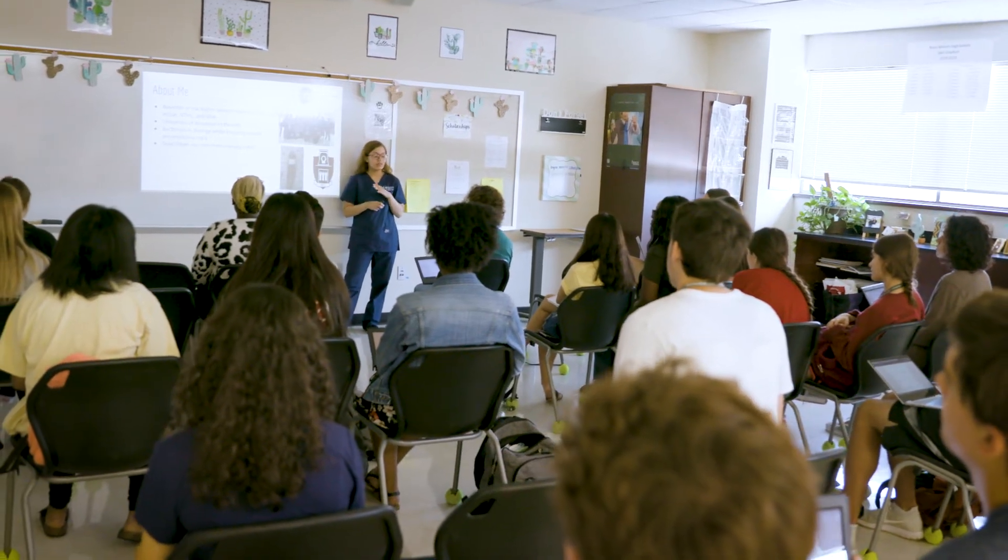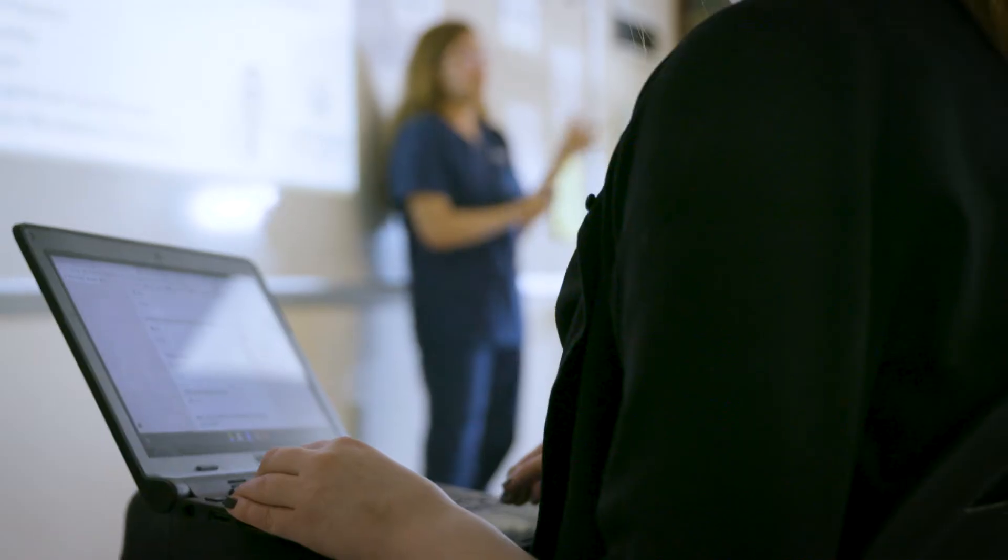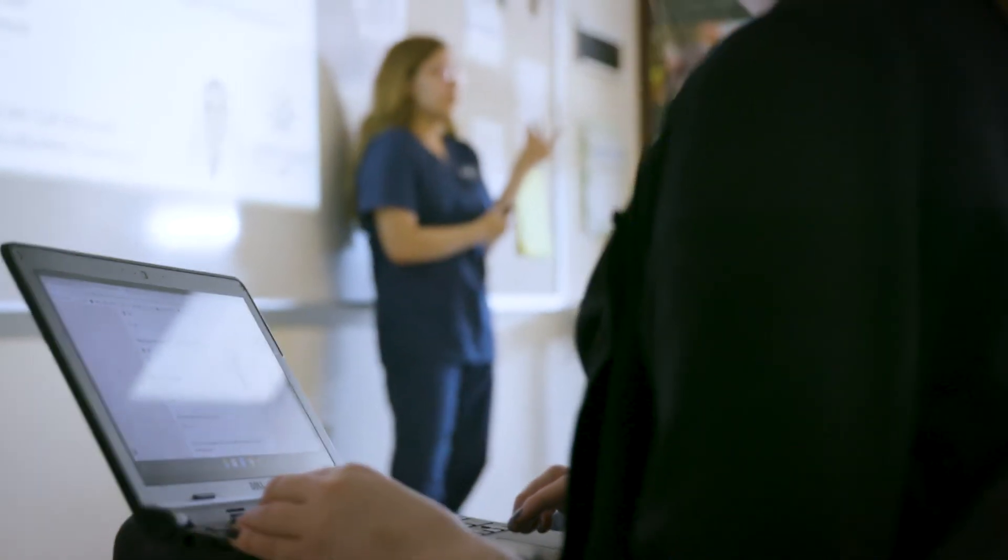It definitely becomes more student-led discussions, student-led work and research, and so it's something that I didn't expect but it's something that I absolutely enjoy about being in the Academy — that I'm accountable for a large majority of my learning and research and education in this Academy.